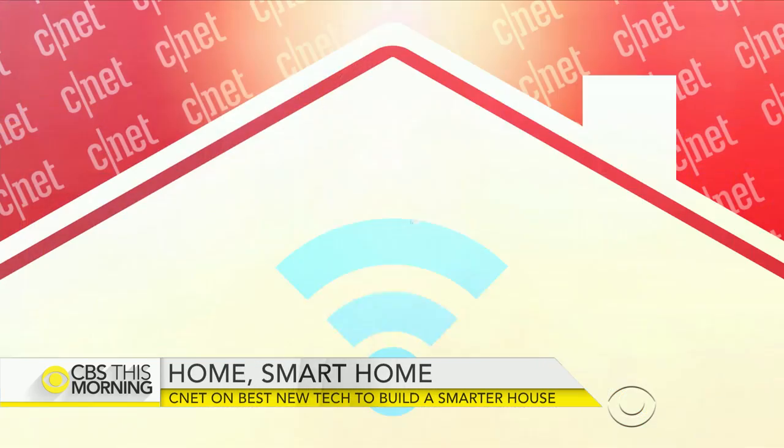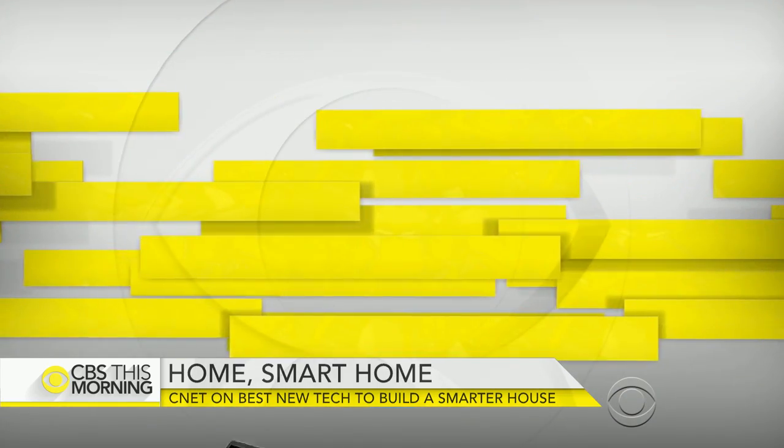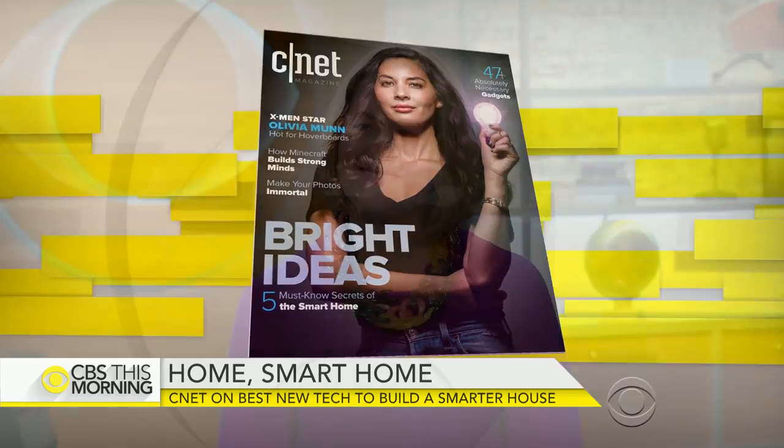New smart home technology makes it possible to turn on the lights, mow the lawn, and clean up with a swipe of your phone. The number of American households using the technology is expected to jump from about four and a half million to more than 24 million in 2020. CNET magazine's spring issue takes a look at the secrets of a smart home. Lindsay Turrentine is editor in chief with our partners at CNET and joins us at the table.